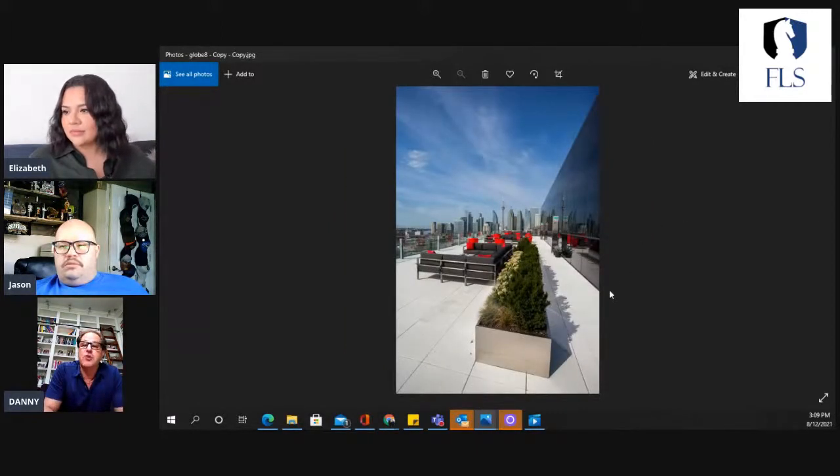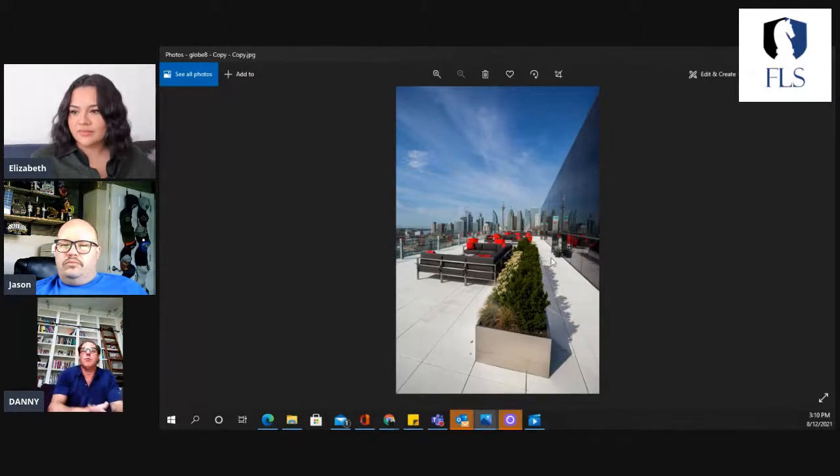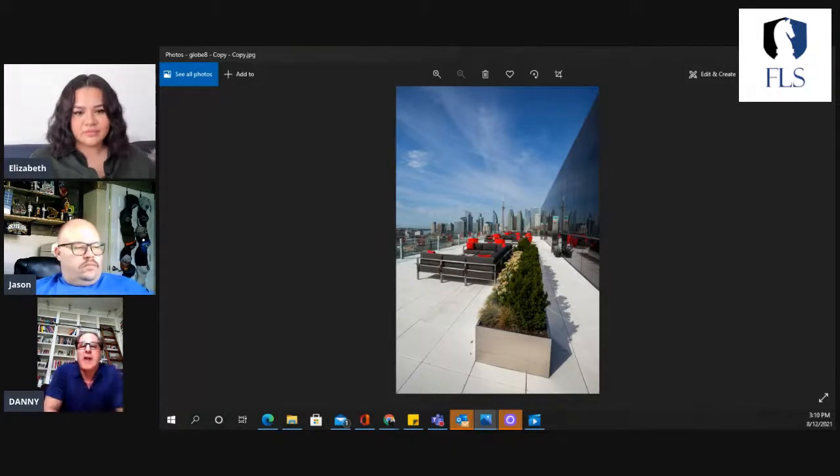We've been making this product for over 40 years without a single product failure. We have a 20-year warranty right now, which is the best in the industry, and it really is a great simple solution for creating beautiful patios on flat roofs.